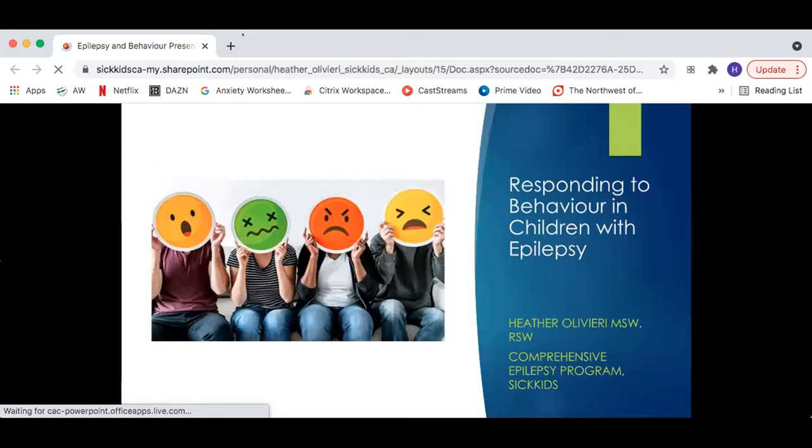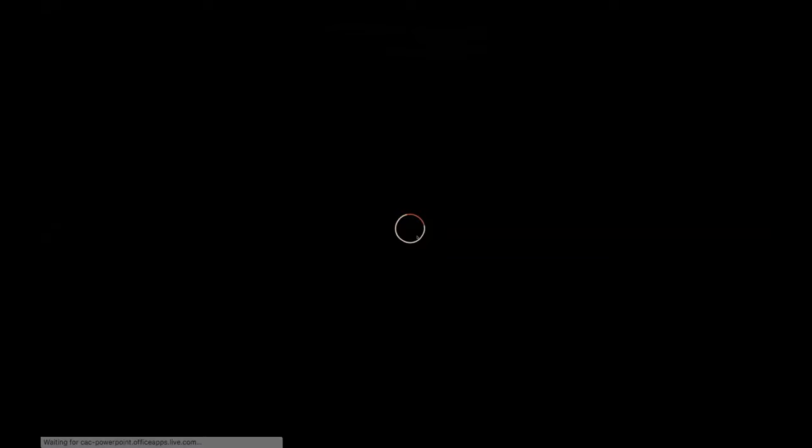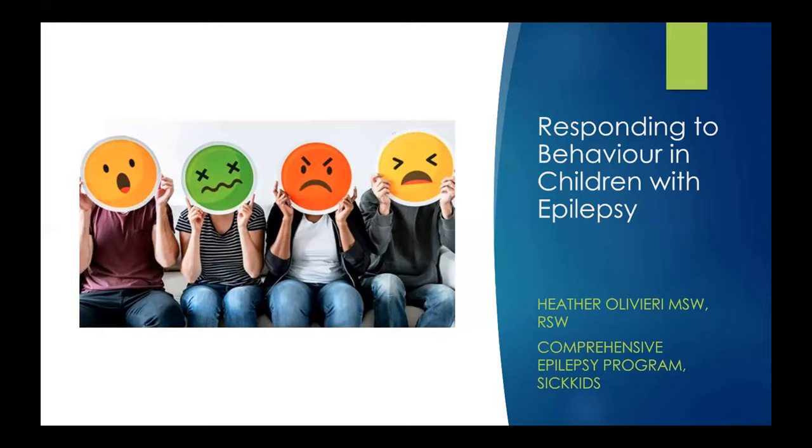There we go, I think we're good. So I'm going to talk about — and this could be a whole course — how to manage challenging behavior in children and youth with epilepsy. A really good place to start is with the iceberg analogy.